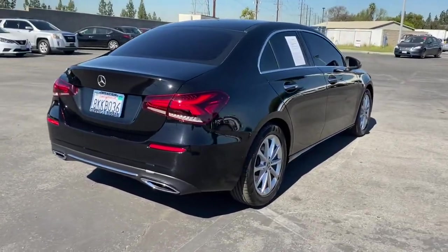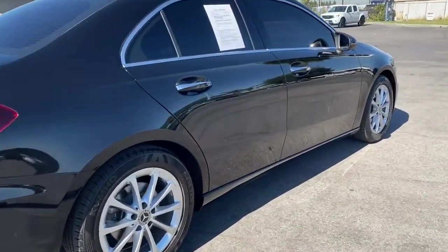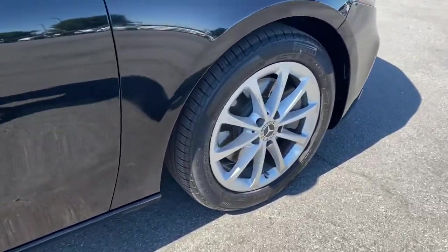This upscale subcompact luxury sedan offers a host of standard features, spacious comfort for passengers, and plenty of high-end style.